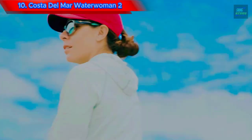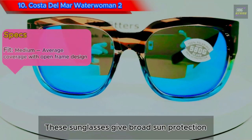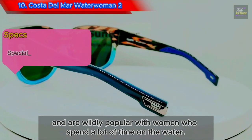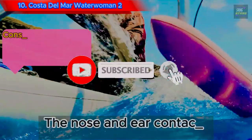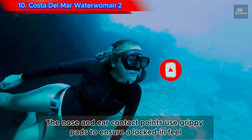Number 10: Costa Del Mar Water Woman 2. These sunglasses give broad sun protection and are wildly popular with women who spend a lot of time on the water. These smart sunnies have a medium fit, which should suit many narrow-to-average-sized faces, and a high nose bridge. The nose and ear contact points use grippy pads to ensure a locked-in feel.